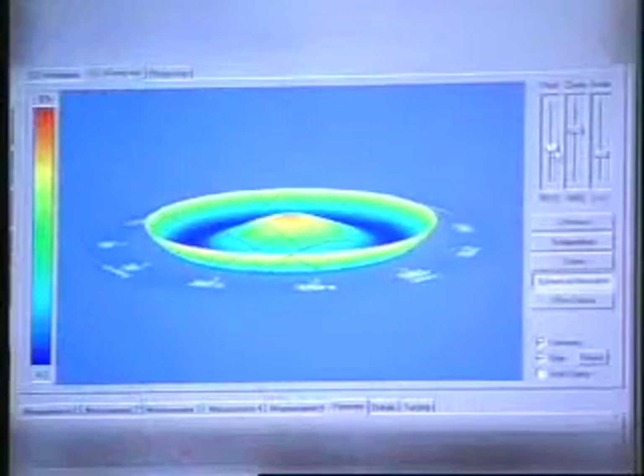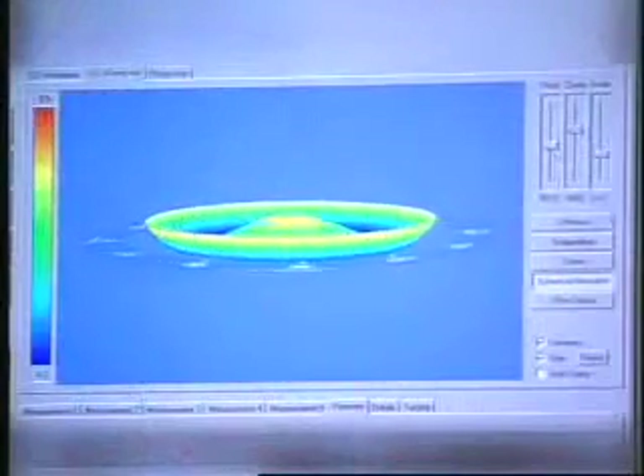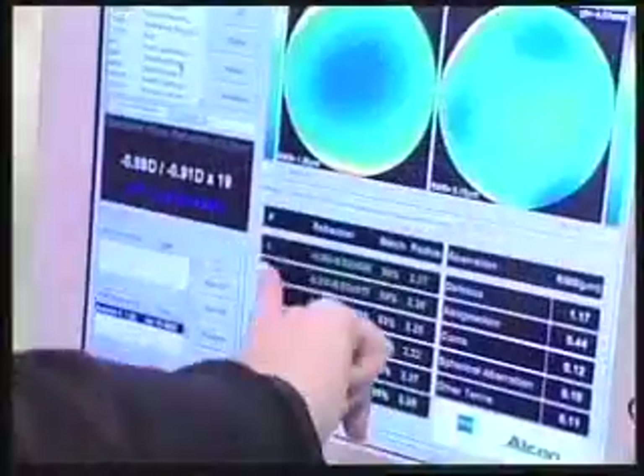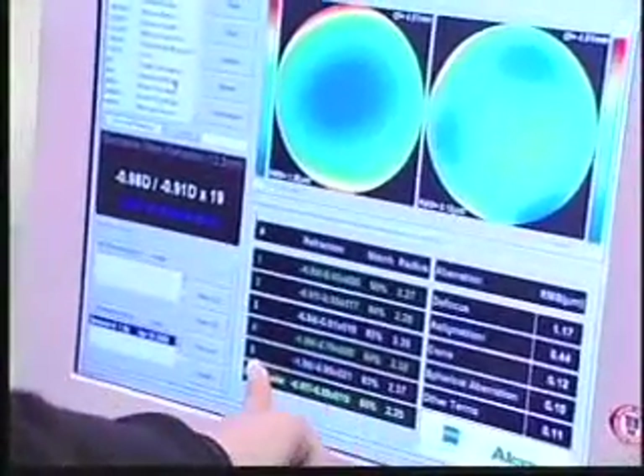Higher order aberrations, which medical and research experts believe may be related to glare, halos, and night vision problems, cannot be corrected with glasses, contacts, or conventional LASIK. Therefore, these aberrations can have a significant impact on a person's quality of vision, or how well a person can see.